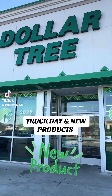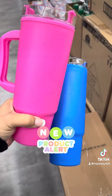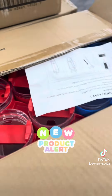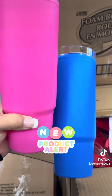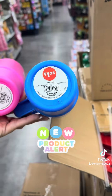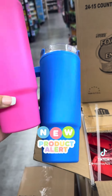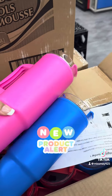Alright y'all, let's see if we can find any goodies. New product alert — look at these! They come in different colors: red, purple, blue, and pink. A dollar twenty-five, y'all — you cannot beat that. Perfect stocking stuffer, y'all. Run to your nearest dollar store!